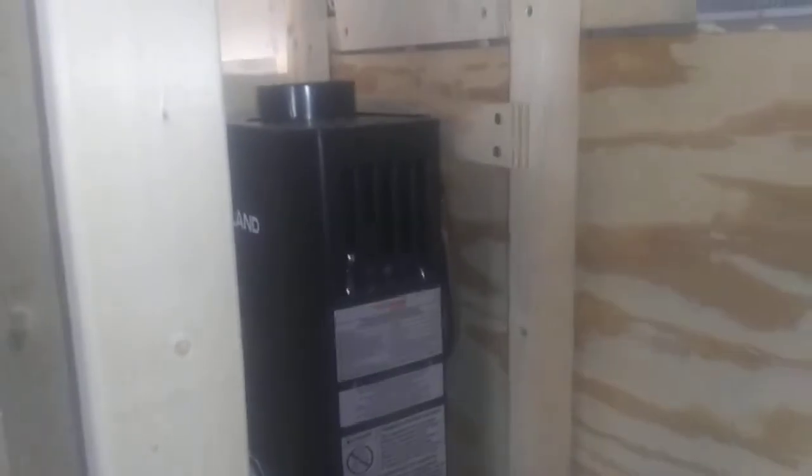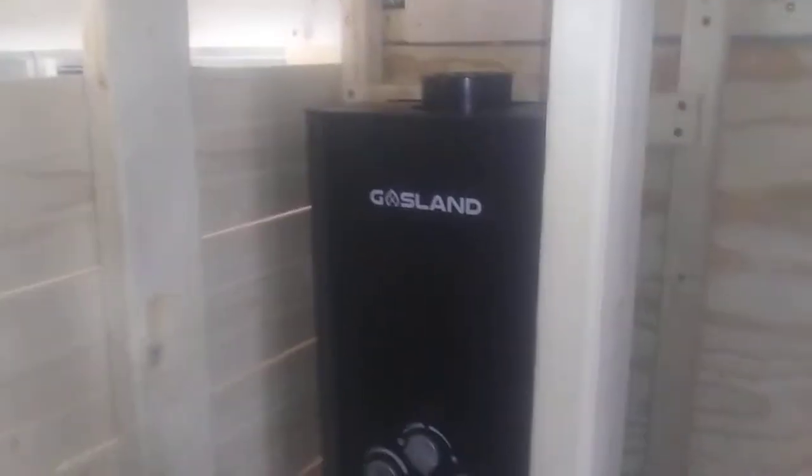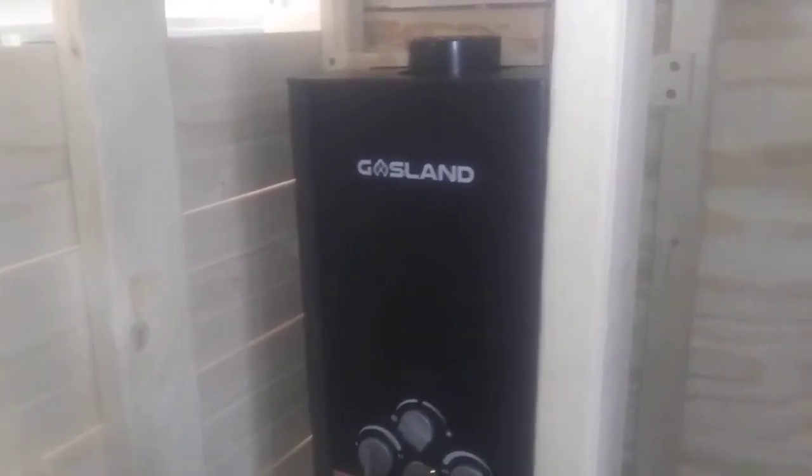Got the hot water. This is our instant hot water heater from Gasland. I haven't tried it out yet — I've got to finish getting it plumbed.